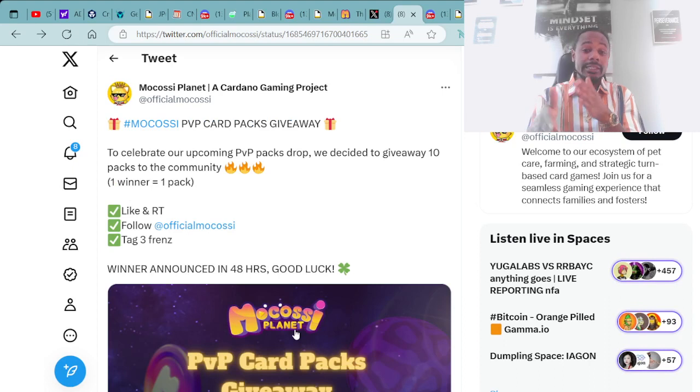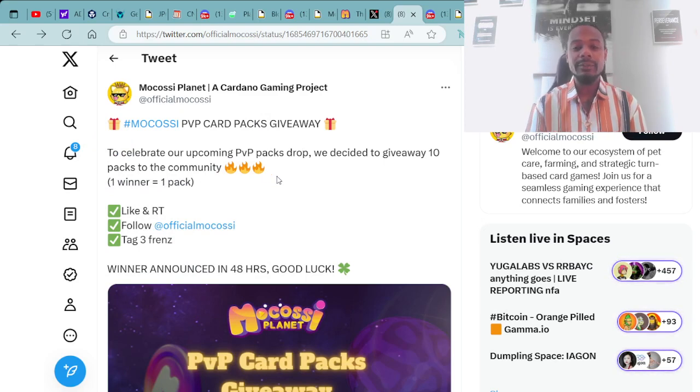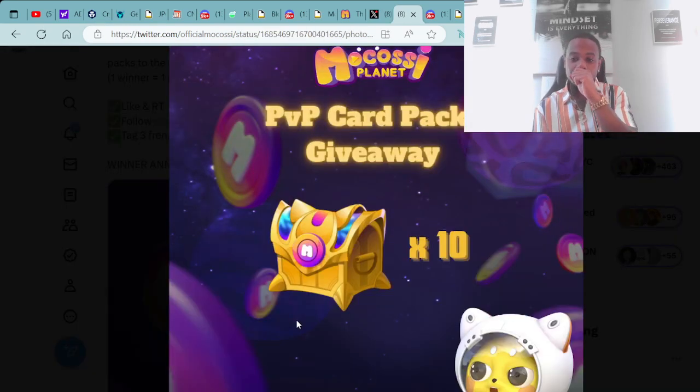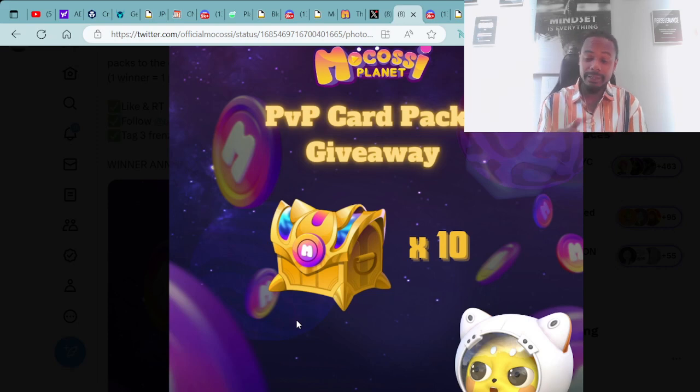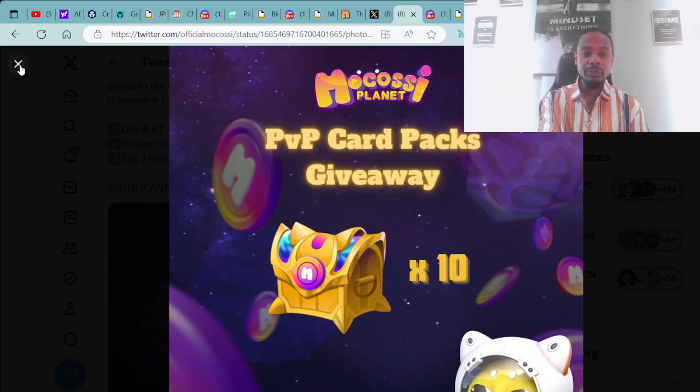For those interested in getting into this project, right here at the Official Mokasi Twitter: Mokasi PvP Card Pack Giveaway. To celebrate the upcoming PvP packs drop, they're giving away 10 packs to the community — one winner equals one pack. Like, retweet, follow Official Mokasi, and tag three friends. Winner announced in 48 hours. I advise you to go check them out on Twitter and follow those steps.